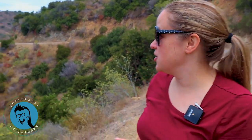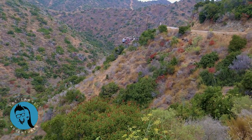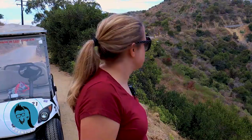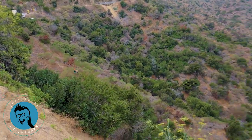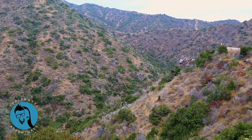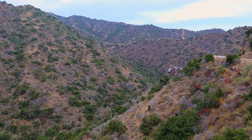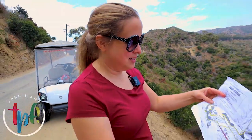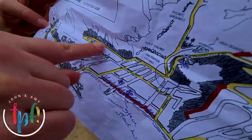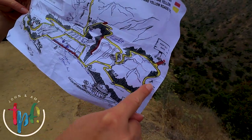Behind me is the zip line — this is one of the shore excursions you can do through Carnival if you want to. We are not going to do it, although it does look beautiful. Way out there — I think someone's coming down. Here they go! Oh, that's so awesome. They said they have five lines here, so you get to go five times — wow, that's cool. We've been driving around and now here we are. We started by the rentals, went up to the Botanical Gardens, came back down, around and around, and now we're right here by the zip line.